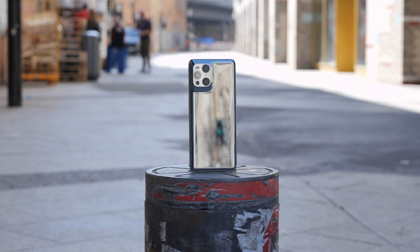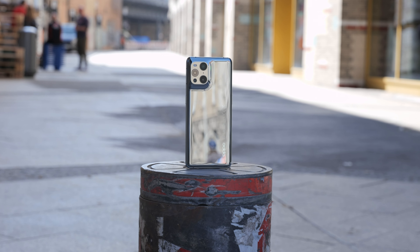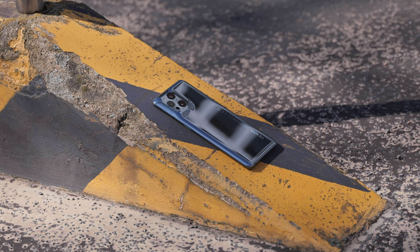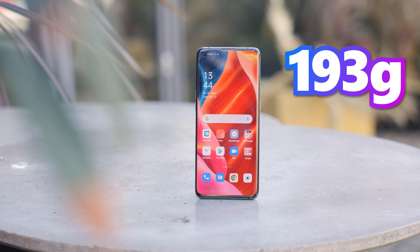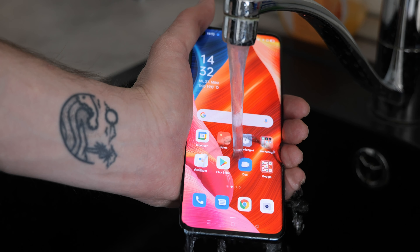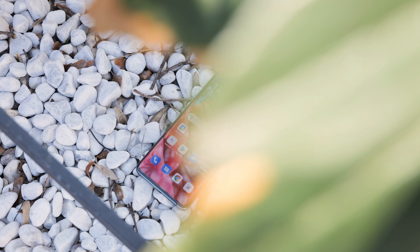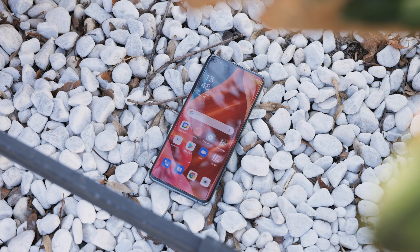Design. The Oppo Find X3 Pro has an aluminium frame and a glass finish on the back. This version has a shiny metallic finish, but there's also a matte blue one available. It features a very futuristic design with a triangular lens camera bump in the upper left corner on the back. The smartphone weighs 193 grams, features a USB-C connector, and is IP68 rated — meaning it is water and dust resistant. The phone uses face recognition and a fingerprint sensor to unlock, and both technologies work great. As a special feature for sound enthusiasts, the X3 Pro's alarms and ringtones are custom designed by famous producer Hans Zimmer.